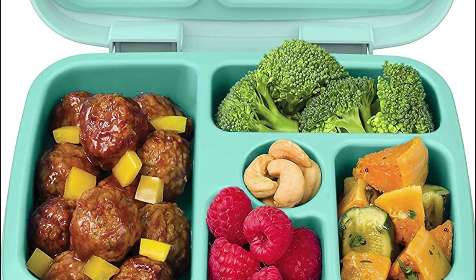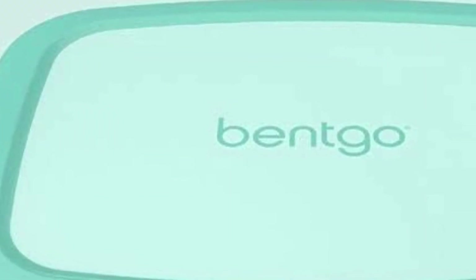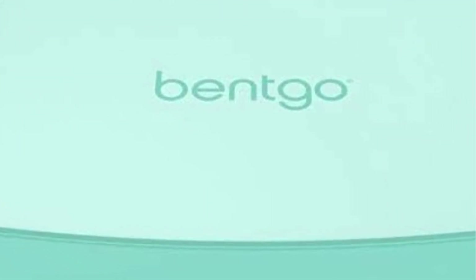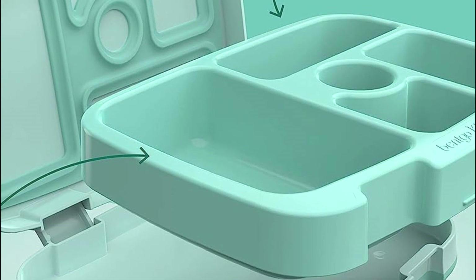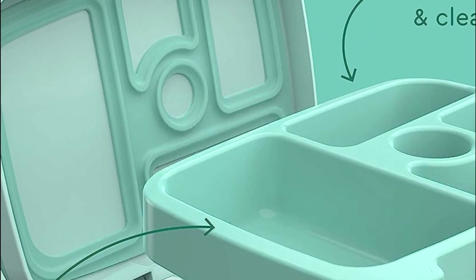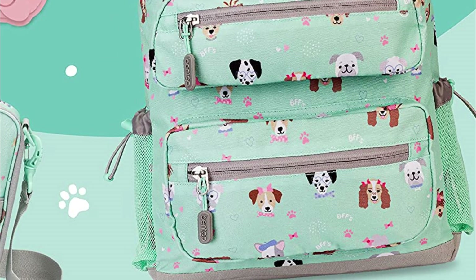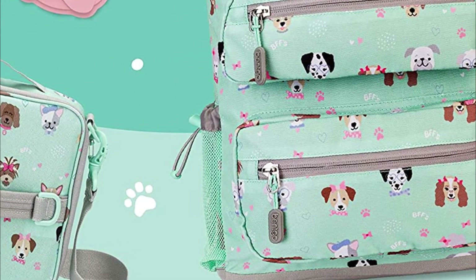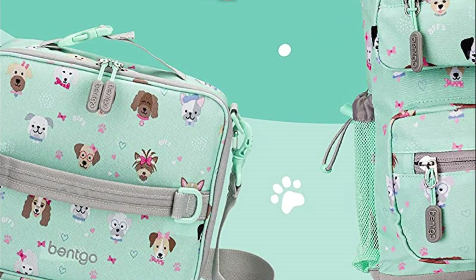Designed in a bento style, this lunchbox is ideal for packing in a backpack for school or activities, as well as a tote bag for picnics and trips. Its lightweight design is complemented by durable, rubber-coated edges that provide a slip-proof and slide-proof experience during meal prepping. The sturdy construction ensures protection even when accidentally dropped, making it perfect for active kids on the move. Moreover, this lunchbox is completely reusable and crafted from eco-friendly, BPA-free, and food-safe materials, prioritizing the well-being of children and the environment.